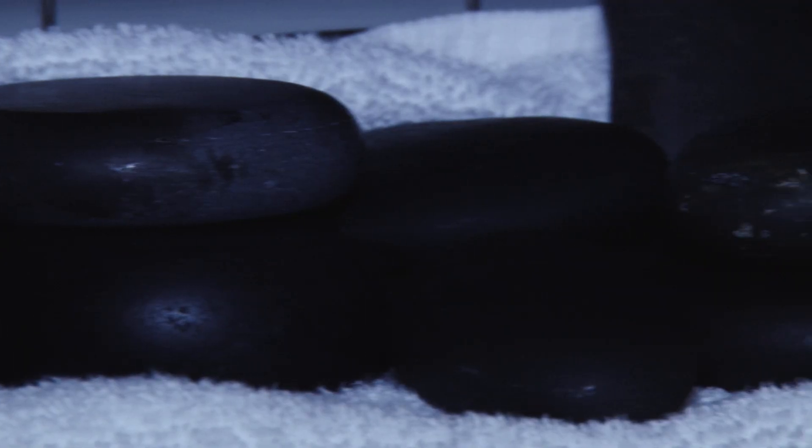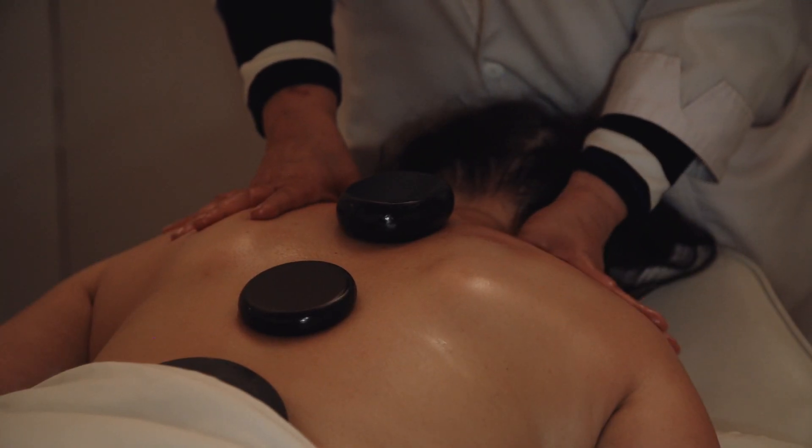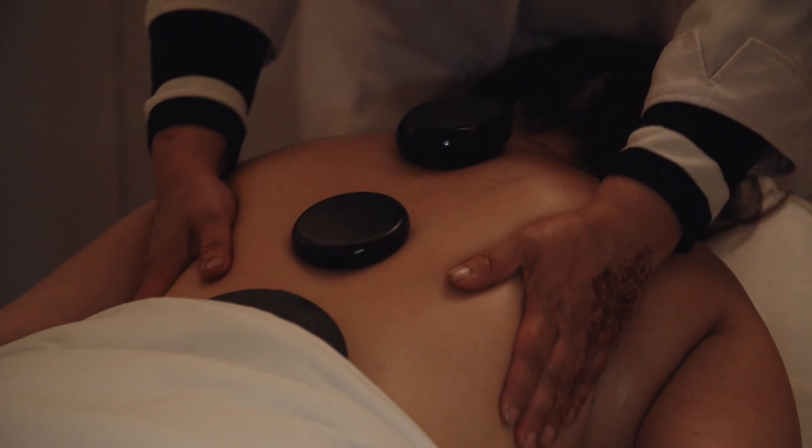Hi, my name is Raj and I am going to show a hot stone massage today. Hot stone massage is a very deep therapeutic massage. It's not very new in the industry, but it really helps with tendons and muscles. When people have deep shoulder muscles or frozen shoulders, hot stone massage really helps to give mobility and work on it.